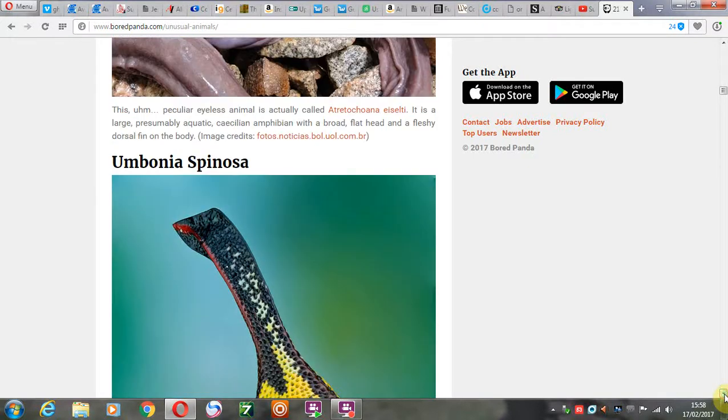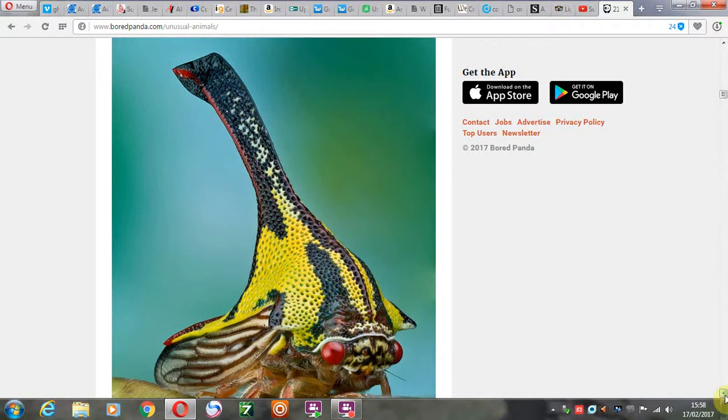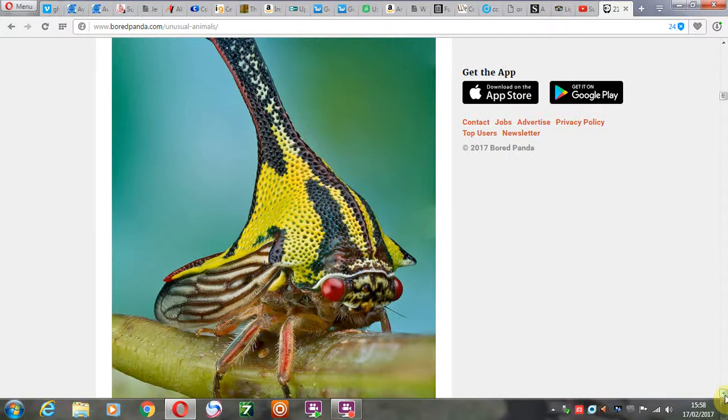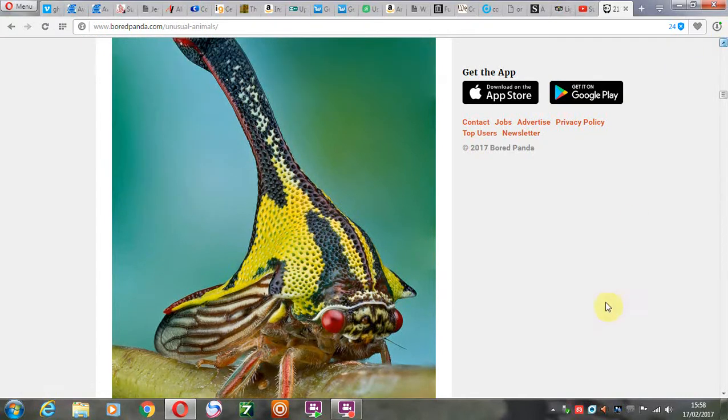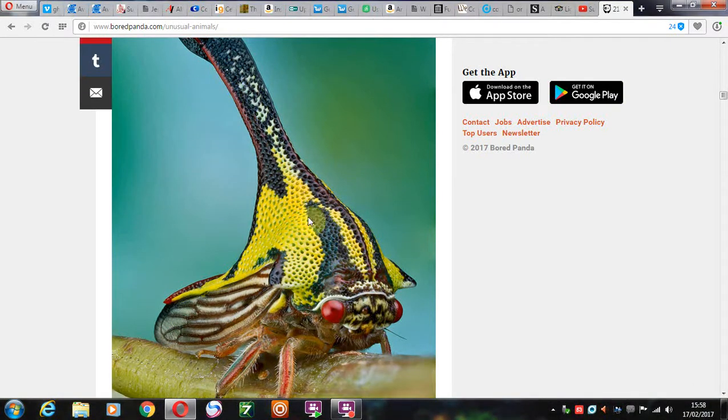And then we have the Umbonia spinosa. Wow. That's quite a creature. You would think that someone would have seen some little insect with a hat like this. It looks like Jamiroquai — it's like an insect who's a fan of Jamiroquai and just made this little hat for itself. Brilliant.